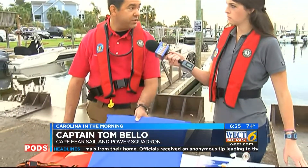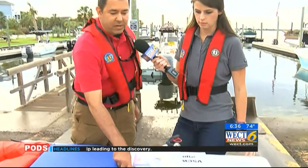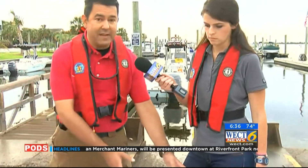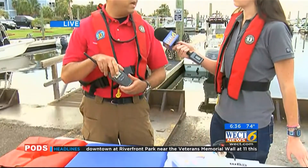The items checked always depend on the size of the boat, but typically they check for an appropriate number of life jackets, throwable cushions, visual distress signals such as flares that are not expired — you need at least three of those — the appropriate number of fire extinguishers, and a sound-producing device such as a horn or whistle. These are mandatory, but recommended equipment includes a first aid kit and a VHF radio.